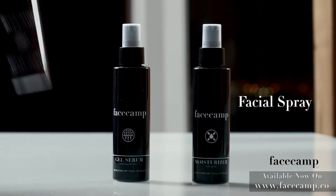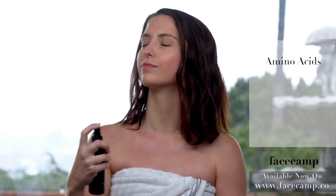In the past, I had tried so many different products and it took a really long time for me to see any type of change. But with Face Camp, I noticed it right away. The facial spray is a unique blend of amino acids,